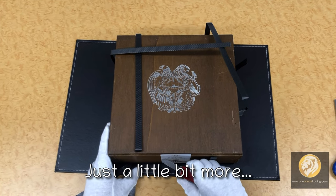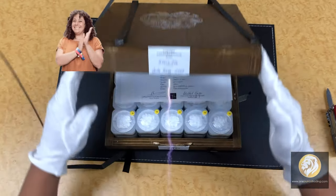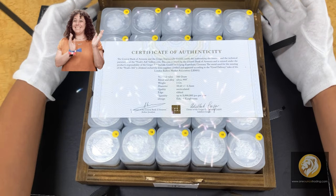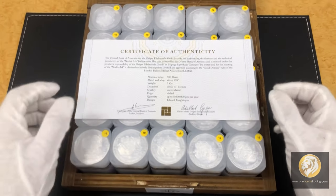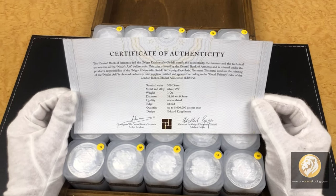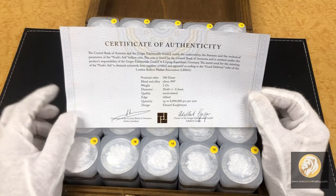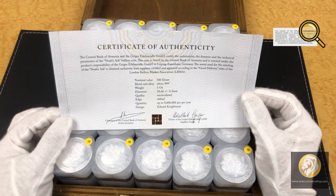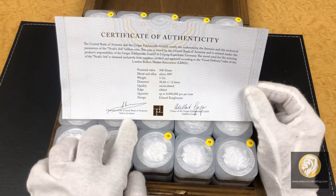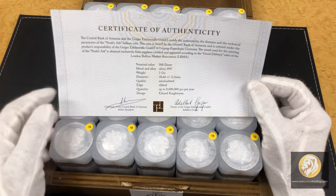We'll cut this one to fully open the box. There you go! As we open the box, we will see the certificate of authenticity, which says the Central Bank of Armenia and Geiger Edelmetal certified the authenticity, the fineness, and the technical parameters of the Noah's Ark bullion coin. Signed by the Chairman of the Central Bank of Armenia, Arthur Javadyan, and the owner of Geiger Edelmetal, Adelbert Geiger.